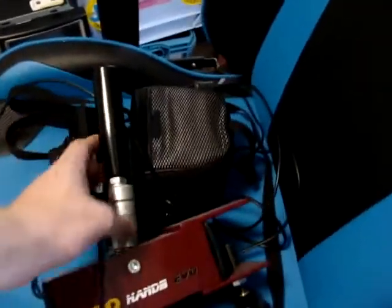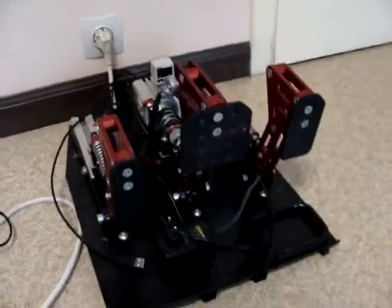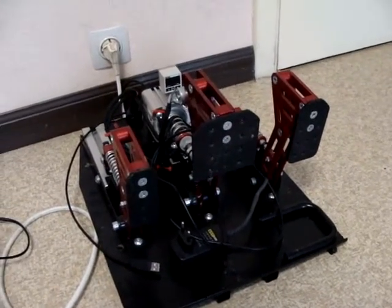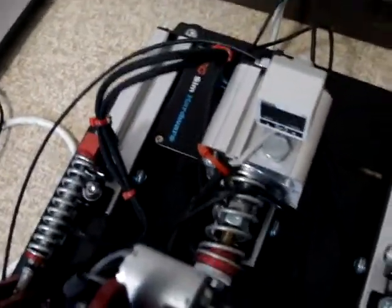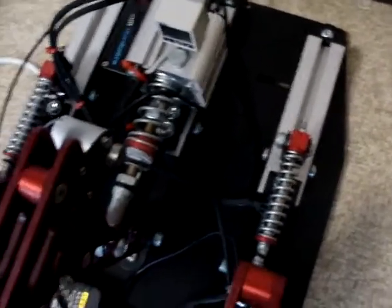Then we have the stuff — it's a pro handbrake from EC Sim Hardware. You can check them out online. I also got their pedals — I think it was the Pro Feel. I need to do some work on them because there's a problem. Very good pedals, with a motor on the brake that vibrates when you lock up.